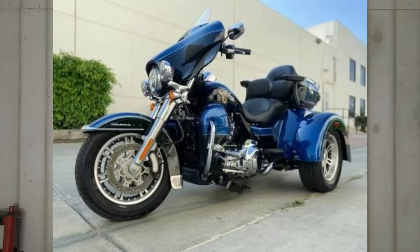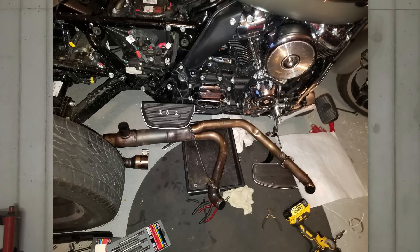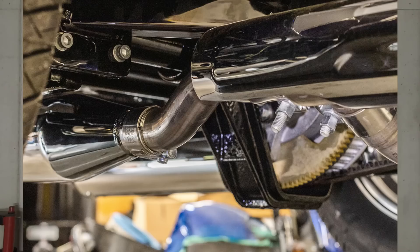Torque is going to be king on a trike no matter what. Big horsepower is great, but on a trike torque is key. When you get that trike loaded down with a passenger, all your gear, and maybe even a trailer, you're going to really appreciate massive low-end torque. The first place to start is exhaust, a good air cleaner, and a good tune — get some fuel in it, cool it down, and really get air in and out of that engine.